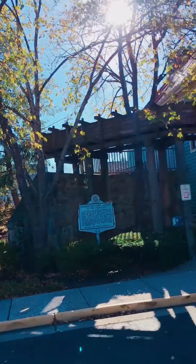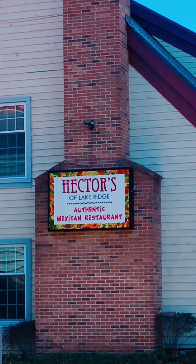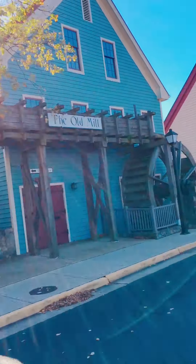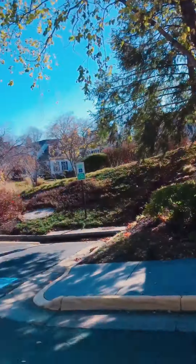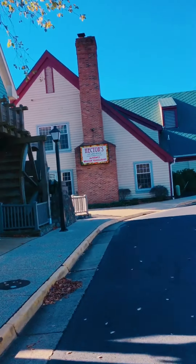Today I am reviewing Hector's of Lake Ridge, Virginia. It's an authentic Mexican restaurant, really a little nice spot. So stay tuned. Here we are — this is Hector's. I'll zoom in for you. The sweet thing about this place is it's right on the water, so I'll show you when I get inside.